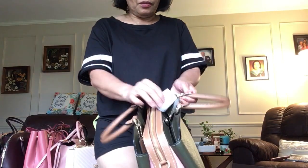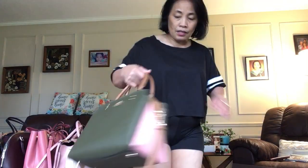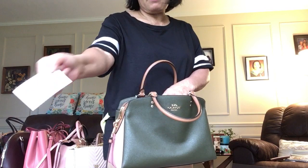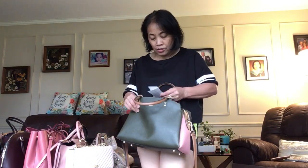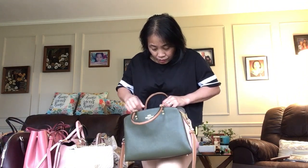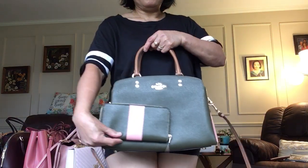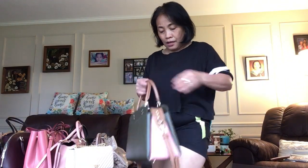I'm gonna show you the styles. First, this one — it's brand new, never been used. See, there's still the care instruction card. There is a tag — it is $428 — but we bought it on sale.